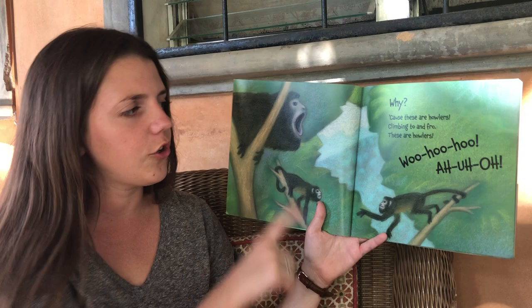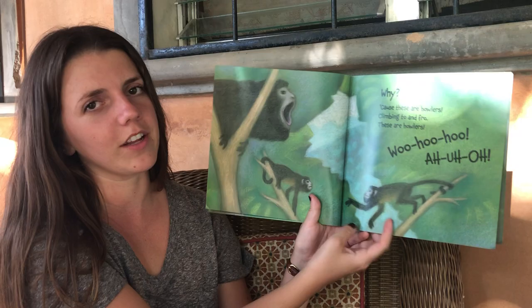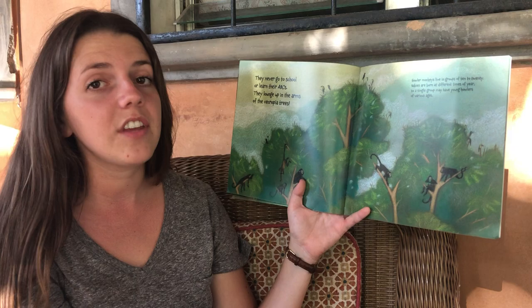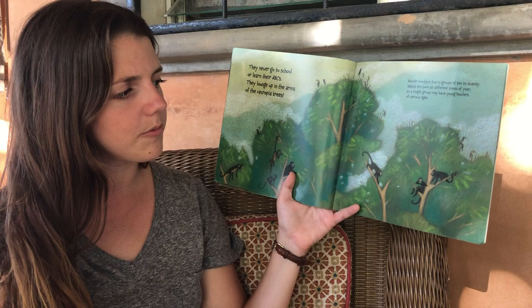These are the howlers climbing to and fro. They never go to school or learn their ABCs — they lounge up in the arms of the trees. Howler monkeys live in groups of 10 to 20 monkeys living together. The babies are born all different times of the year, so a single group may have babies and older monkeys.